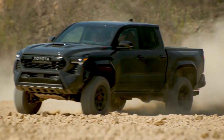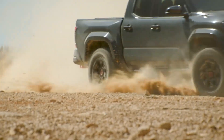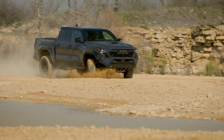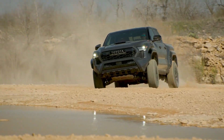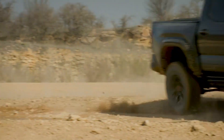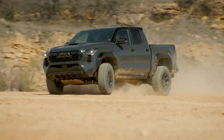Up next we have the 2024 Toyota Tacoma. This mid-size pickup truck has undergone a complete redesign with a more muscular and attractive style, improved suspension, and updated powertrains. It continues to be a reliable workhorse for truck enthusiasts seeking versatility. Under the hood, a turbocharged 2.4-liter four-cylinder engine powers every 2024 Tacoma.